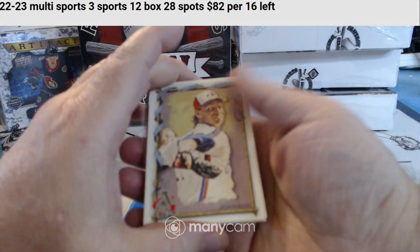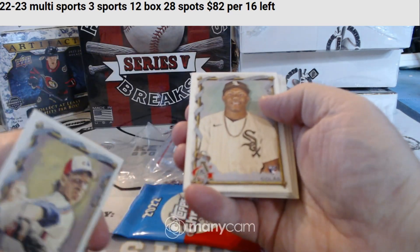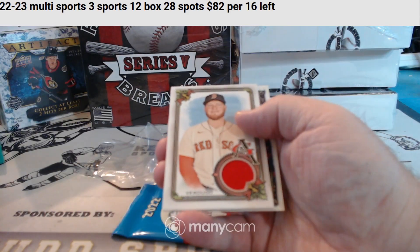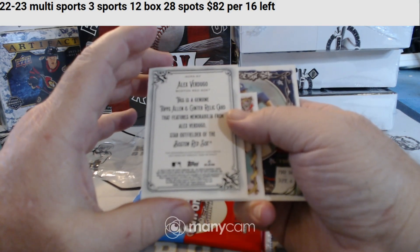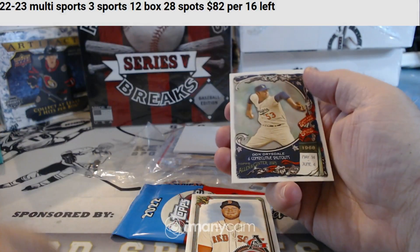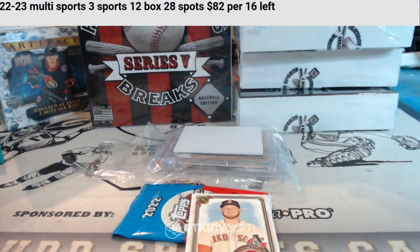I got the book right beside me. If you guys want a mini, go ahead and grab it. Rookie. For the Red Sox, we got some relic action — Alex Verdugo relic. We got a mini card of Chipper Jones. And for the Dodgers, Don Drysdale.